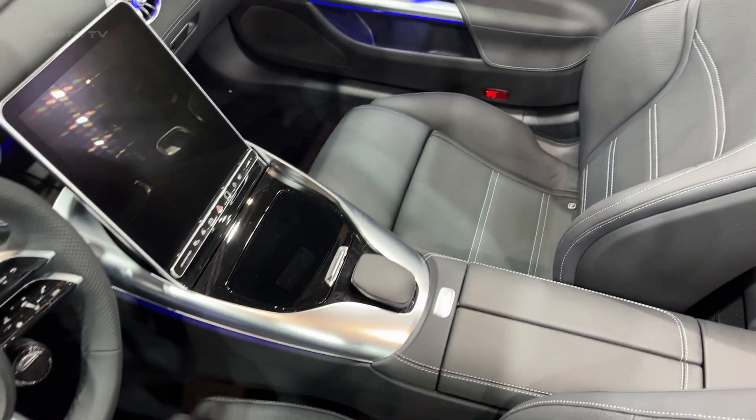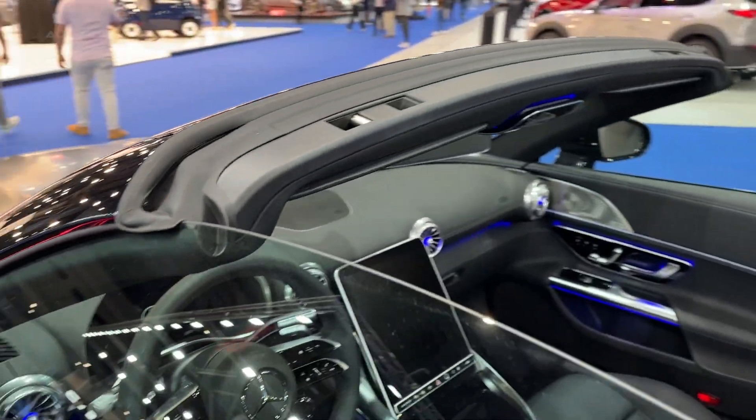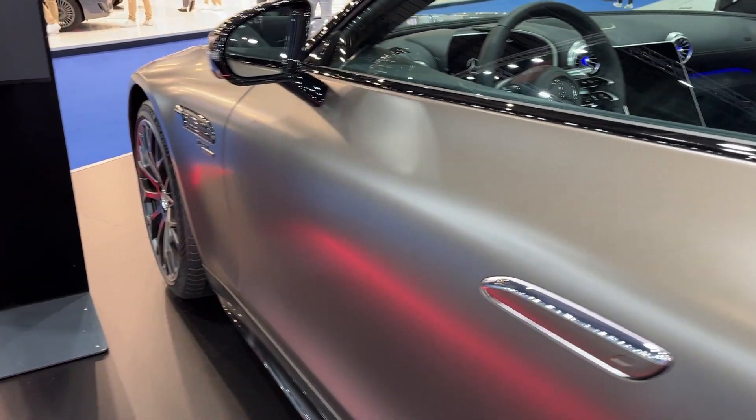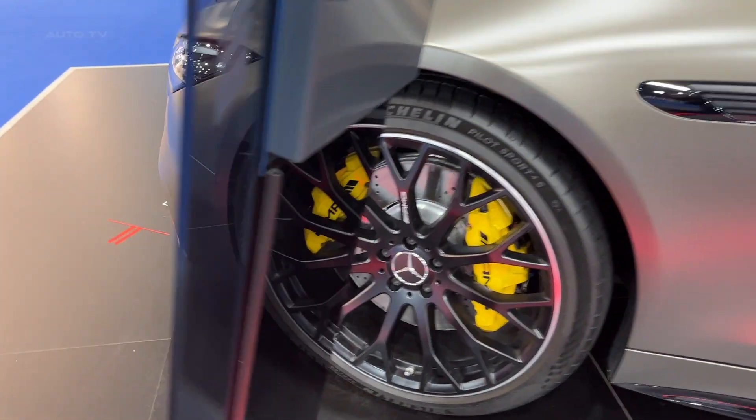As a luxury sports car, the SL43 performs respectably in the fuel efficiency department. The EPA ratings for this car are 22 mpg for city driving and 31 mpg on the highway, ensuring the SL43 won't break the bank at the pump. This fuel efficiency is decent for a luxury sports car, balancing performance with some level of economy.